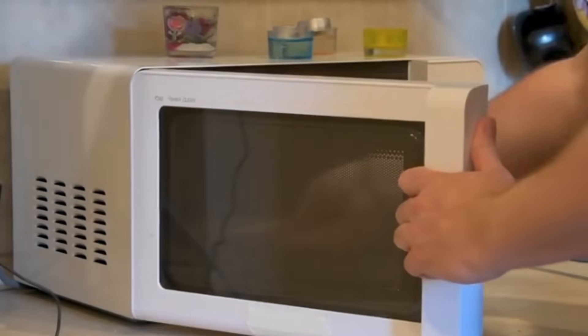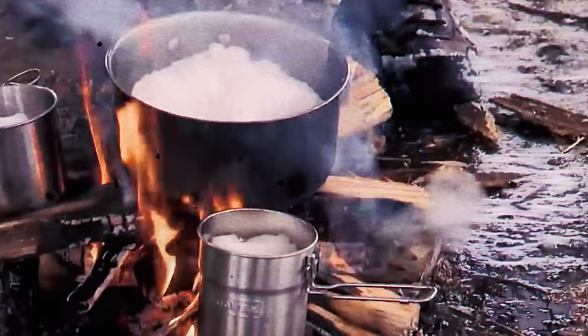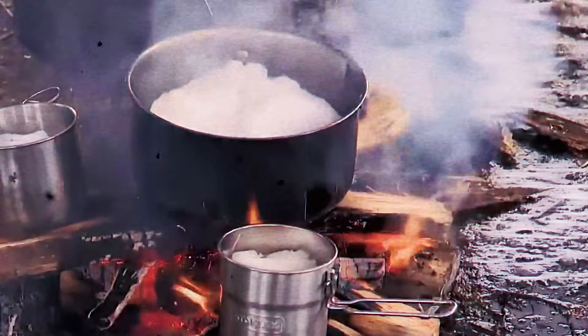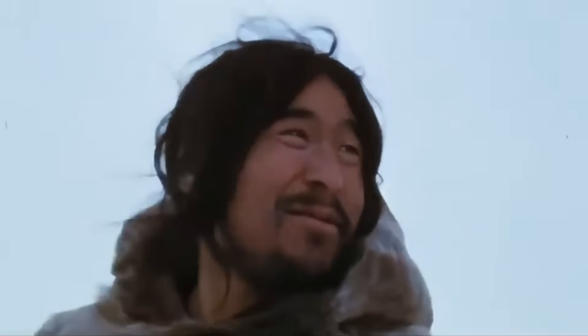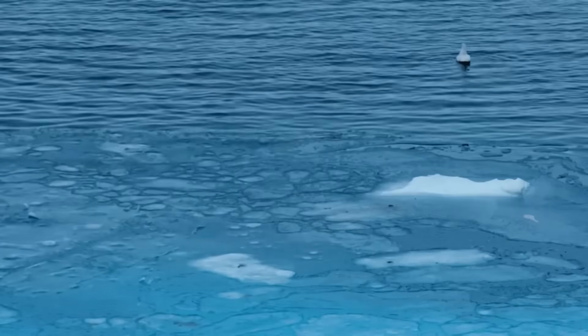Think about how frustrating it is when your microwave takes an extra minute to heat your coffee. Now imagine having to spend hours melting ice just to get a drink of water. This process has taught the Inuit incredible patience and resource management. Every drop of fuel needs to be used efficiently, and every moment of heat needs to be maximised. The entire process, from starting the fire to having enough drinking water for a family, could take several hours – but in the harsh Arctic environment, this time-consuming process isn't just about getting a drink. It's a crucial survival skill.